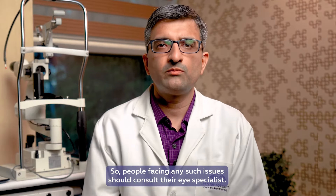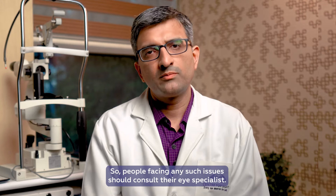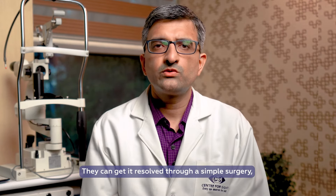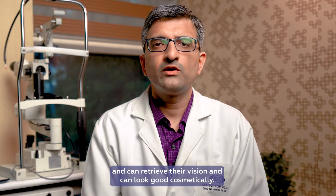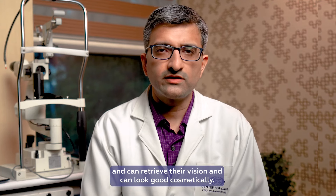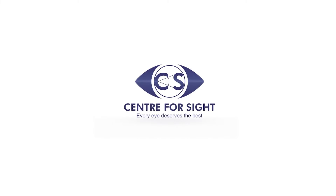Those who are facing this kind of problem can consult a cornea specialist. They can have it removed through an easy operation, improve their vision, and look good cosmetically. Follow Center for Sight and post your queries to get answers from the experts.